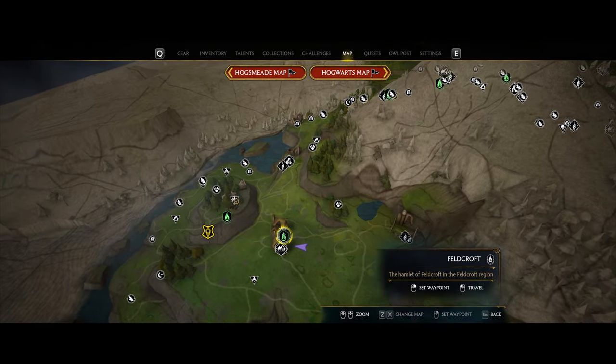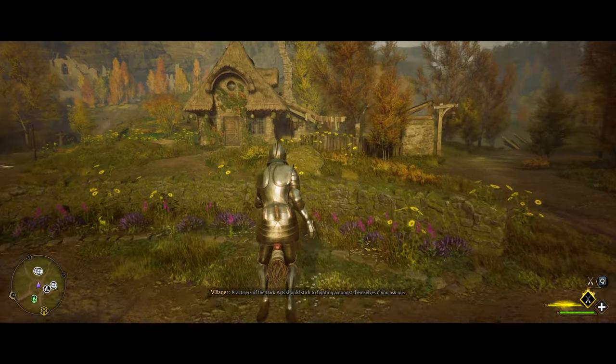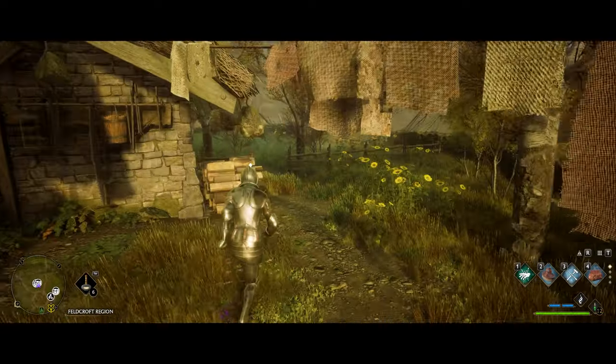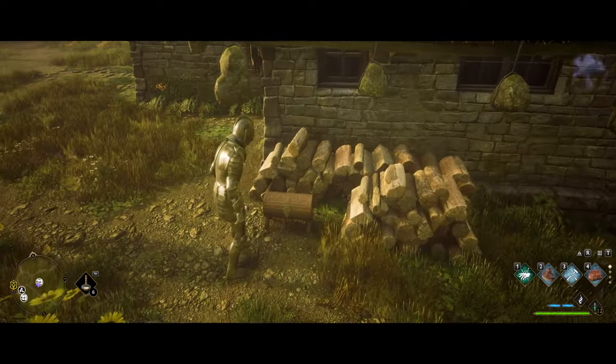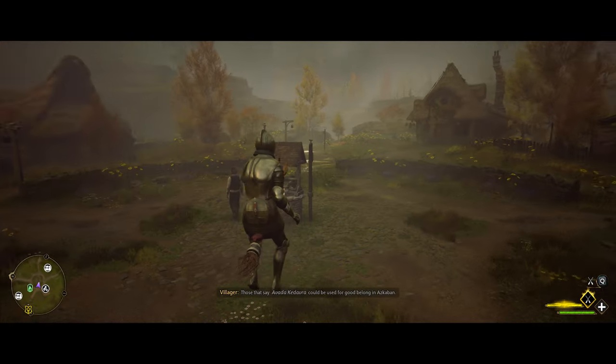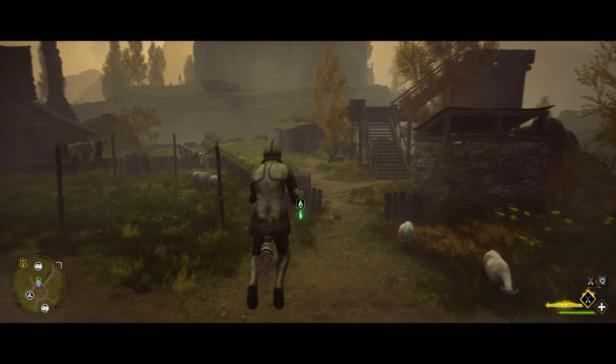Fast travel to the Feldcroft area. In the middle of town you'll see a well, and on the southeast side behind a building it'll be right here by some wooden logs. Directly on the opposite side of where we just were, head over and you'll see a single stone hut — it's going to be in there.